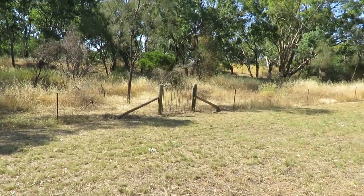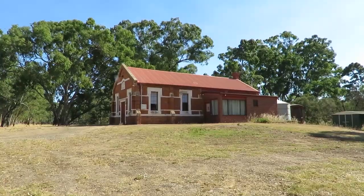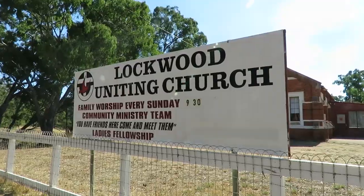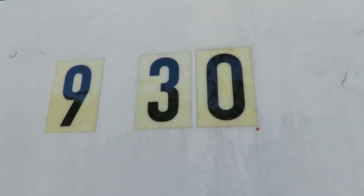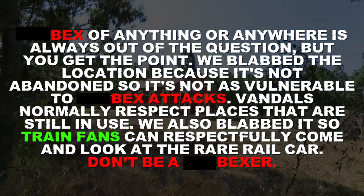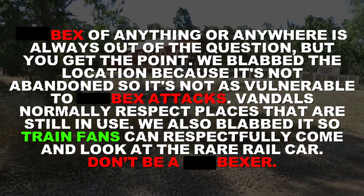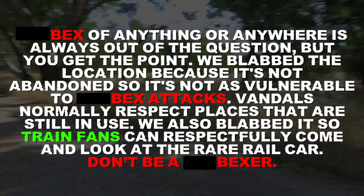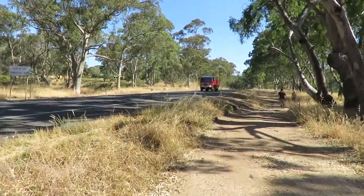This gate here literally leads to a giant overgrown grass area — literally no point in existing. Open every Sunday at 9:30 a.m. — family worship. If it isn't already obvious enough, exploring this church slash train car is completely off the question because it's not actually abandoned at all. The car is being used as storage. Anyway, here comes another fire truck — they're responding to a rapidly urgent call-out right now.